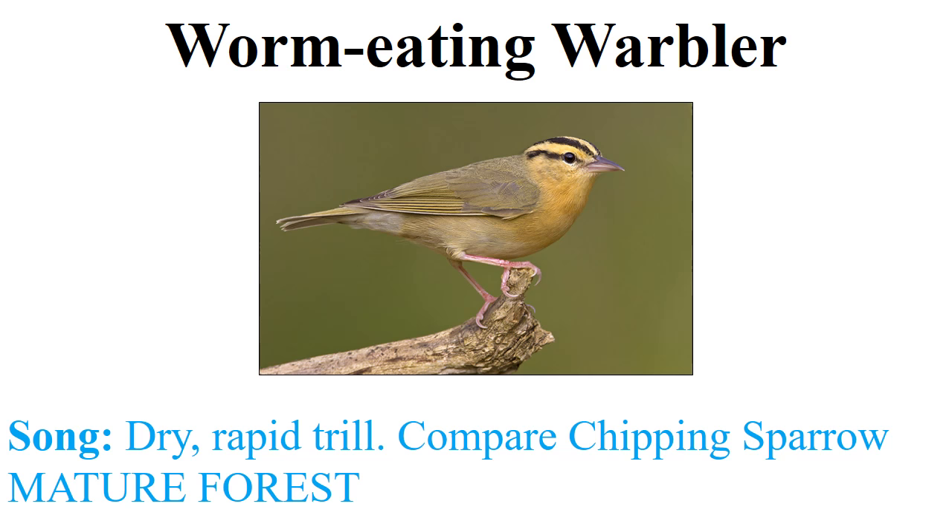The worm-eating warbler is a very distinctive bird — male and female look exactly the same. The song is a rapid dry trill, very similar to the chipping sparrow. One thing to notice is that the chipping sparrow tends to hang out in open grassy habitats, kind of similar to what you might think of in a park. The worm-eating warbler prefers mature forest, and that is often the thing that helps you discern between the two.